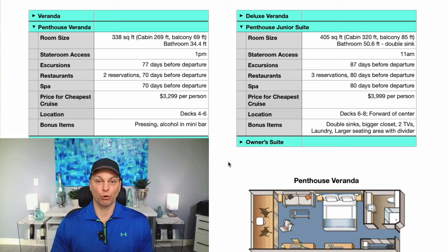For their cheapest cruise right now on Viking, the difference is roughly $700 per person, or $1,400 per room. In terms of location, the Penthouse Veranda is on decks four through six, whereas the Penthouse Junior Suite occupies the top decks — six through eight. All of the Penthouse Junior Suites are forward of center on the ship, which gives you great access to areas like the Explorer's Lounge, Mamsen's, and the sports deck — some of the areas we actually spent the most time at.